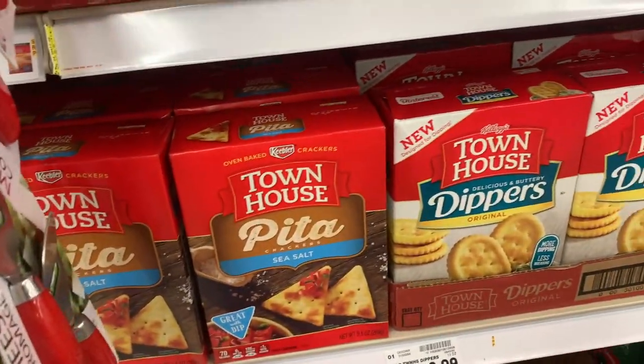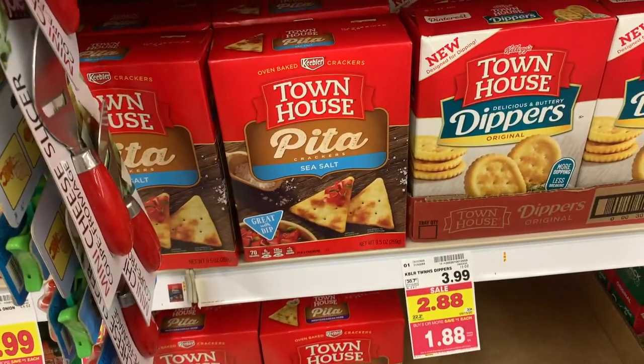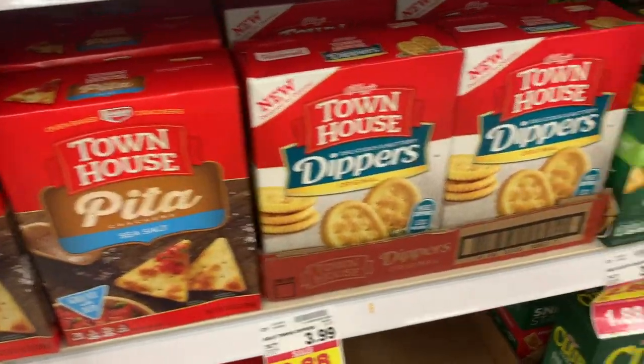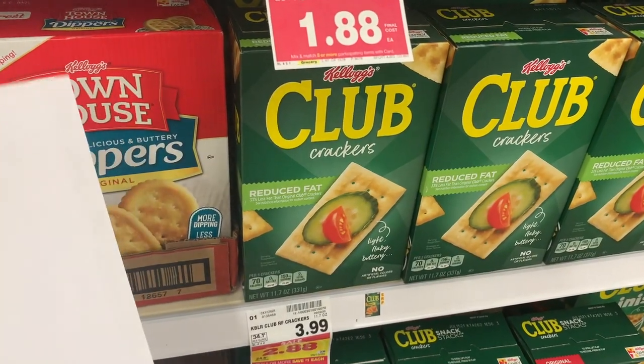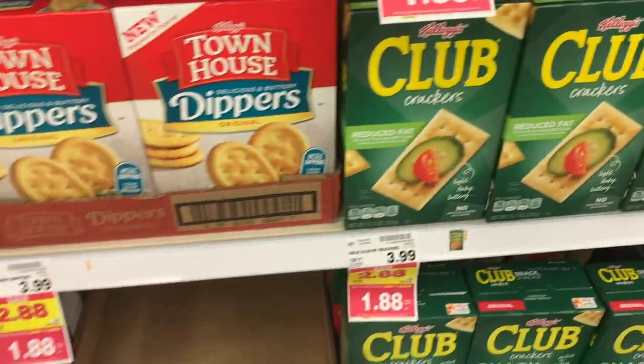Really good cracker deal on the Keebler Townhouse — the Dippers and Pita ones are $1.88, and there is an Ibotta for 75 cents making them $1.13. If you'd rather have the Club Crackers, they're $1.88 and there is a $1.02 coupon from 7/26 RetailMeNot, so it makes them $1.38 — still a good price.